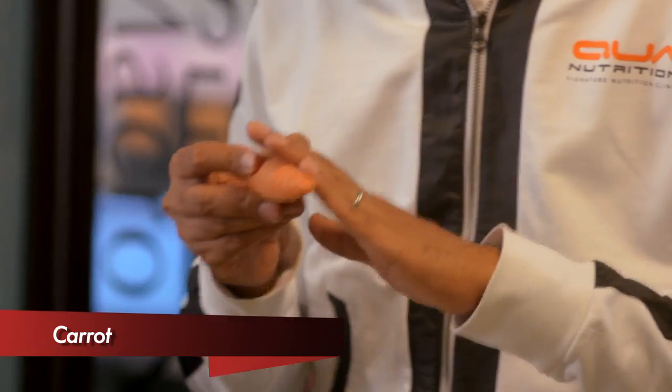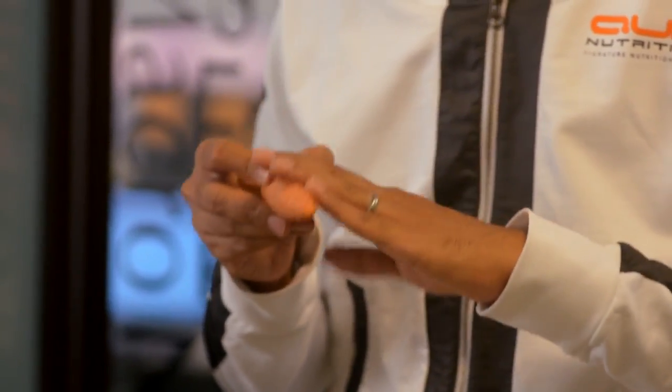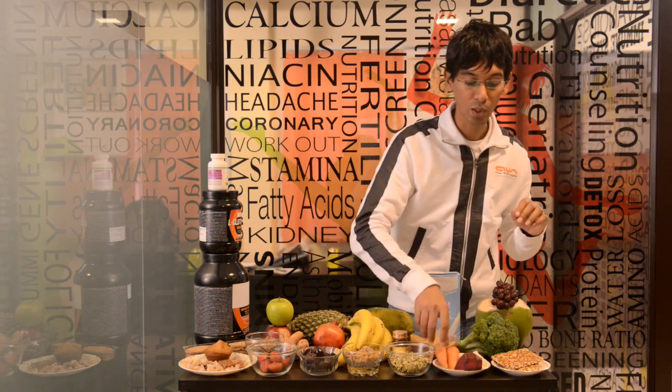Carrots are high in phosphorus. Phosphorus is really good for muscle firing at the end of the day.